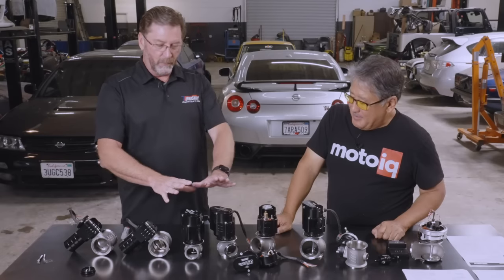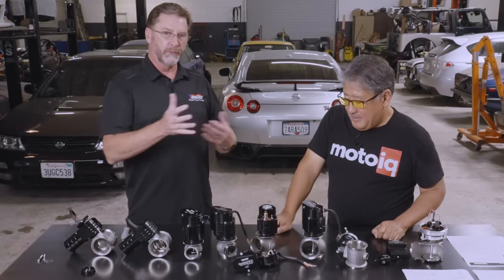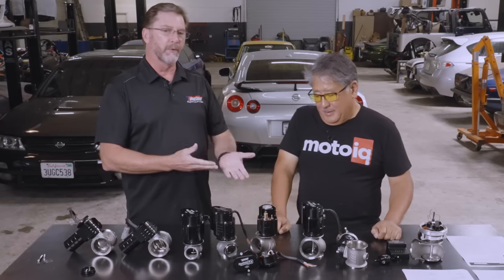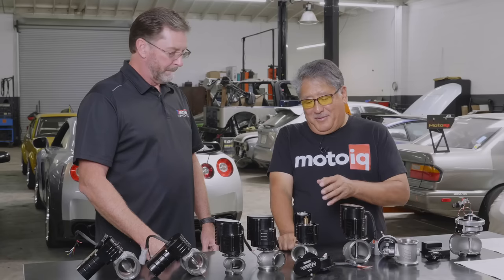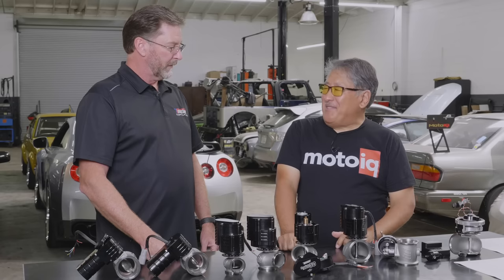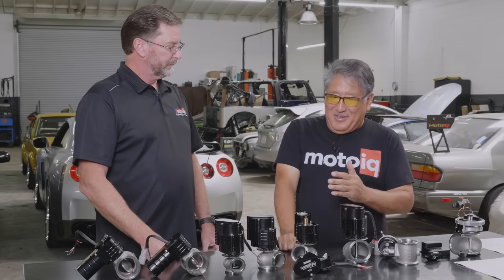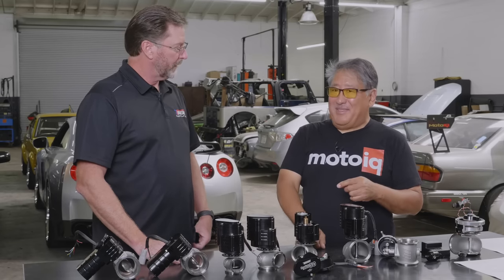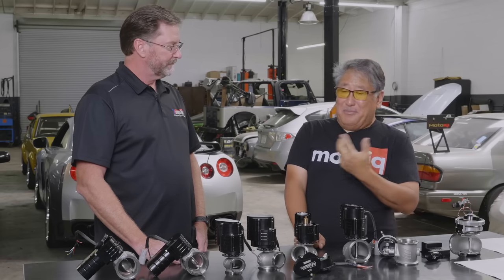The electronic wastegate will try to get you to the finish line — more than anything else anyway. These hard parts are only as good as the software and the tuner really, and with electronics you're even more dependent on that. It does take the proper software, the proper control strategy, and the right tuner to really get the most out of them. The EWG won't blow open the way a pneumatic wastegate will do bad things. It reacts quicker, and the amount of control you have is significant.